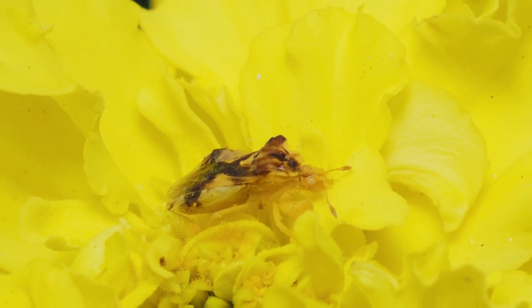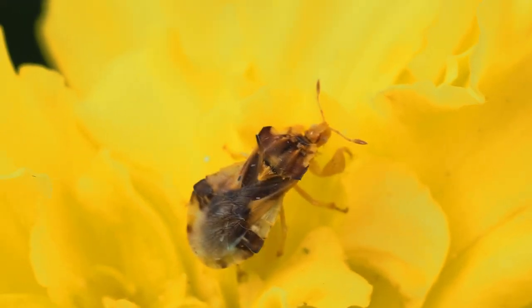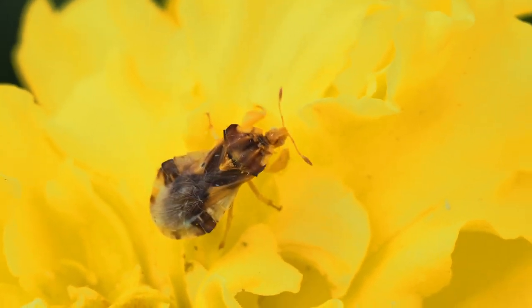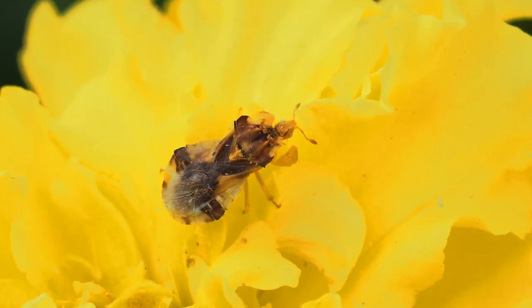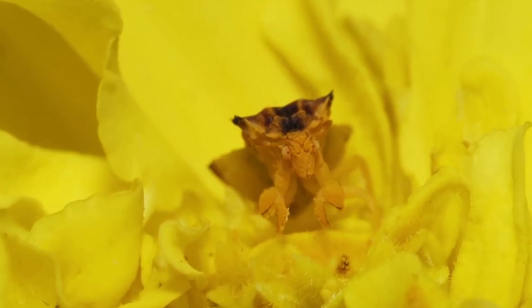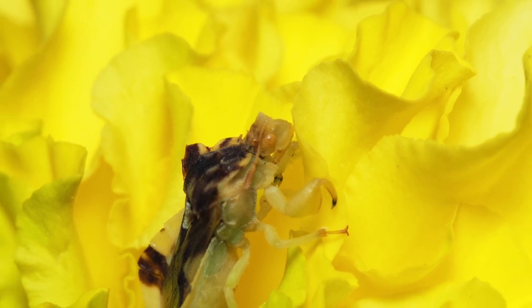I've become particularly obsessed with jagged ambush bugs. They're so small — a half inch or less. I didn't notice them until I began spending more time on macro photography. I had never even heard of them before, though I suspect they've been in my flowers every summer.